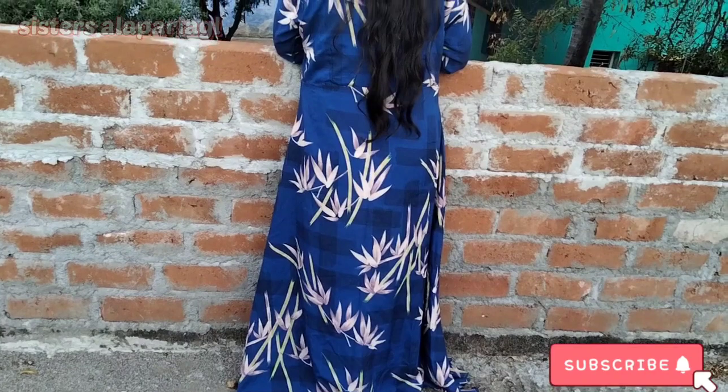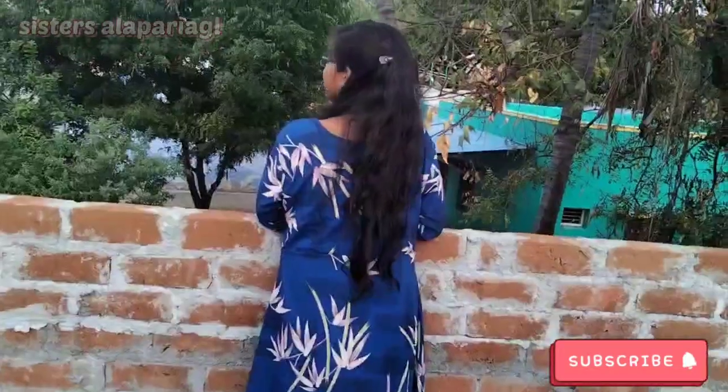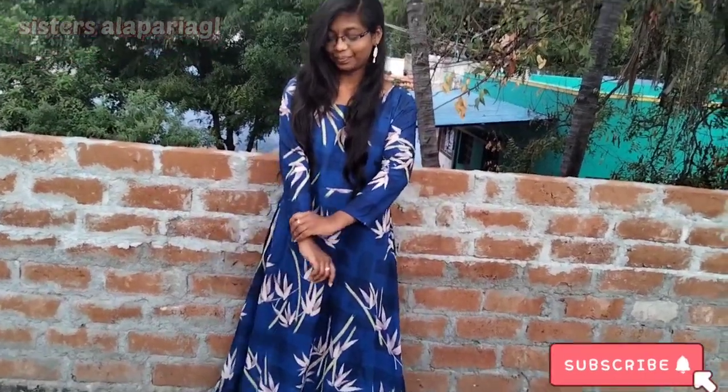The next dress is a blue color maxi dress. We have a flip card — this is priced at 359. It's a high-waist maxi blue dress. You can pair it with sandal color and a shawl for a traditional look. This is a nice, very comfortable piece. It has a round neck and a right neck, with a stretchy look and a traditional style.